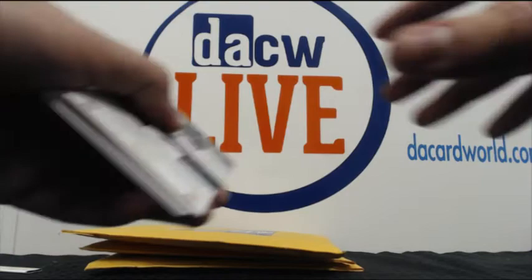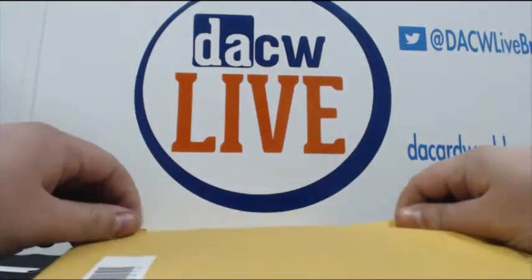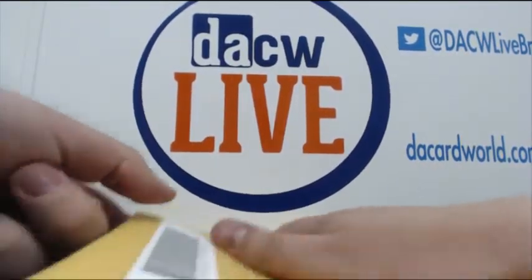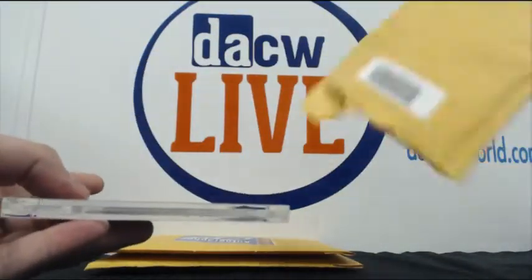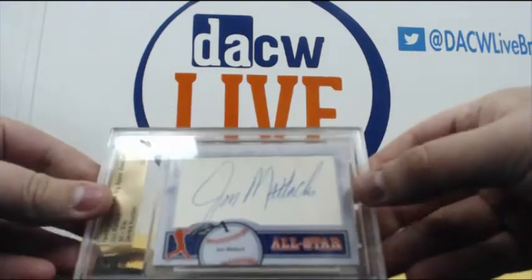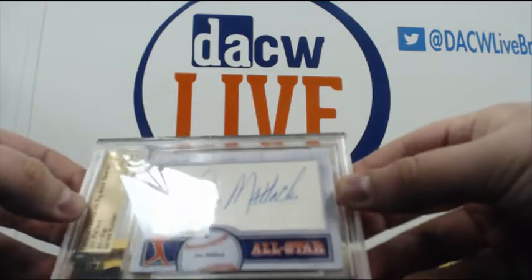Let's see what these cut autograph cards are. Hopefully we'll get a Tremendous 10 redemption and be able to enter you for a chance to win a Babe Ruth cut autograph that's framed up. Nothing on that one. Okay, so we have a John Matlack Famous Fabrics Big Apple Baseball auto.